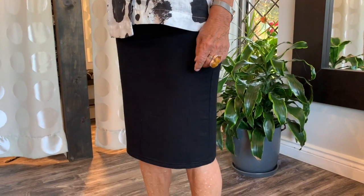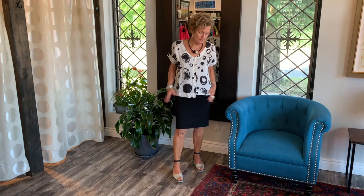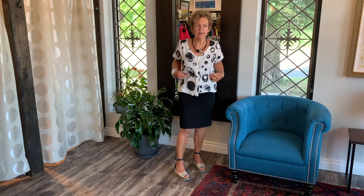Every woman really should have a little pencil skirt in her closet because it is so versatile. This piece will carry you through the whole year — summer, winter, fall, spring. I have it quite high, so it's a little shorter now.